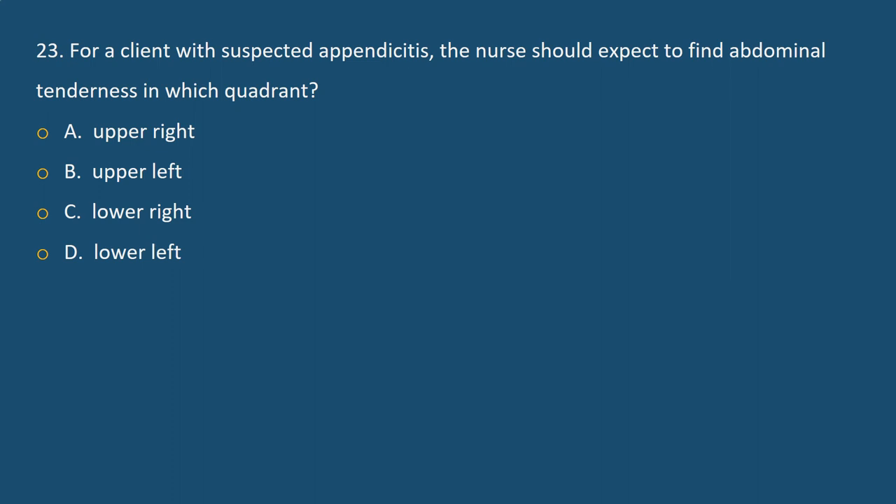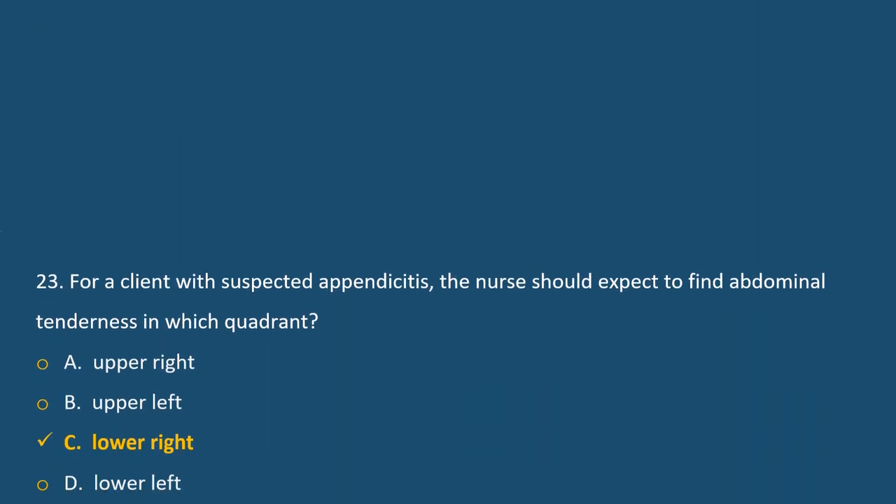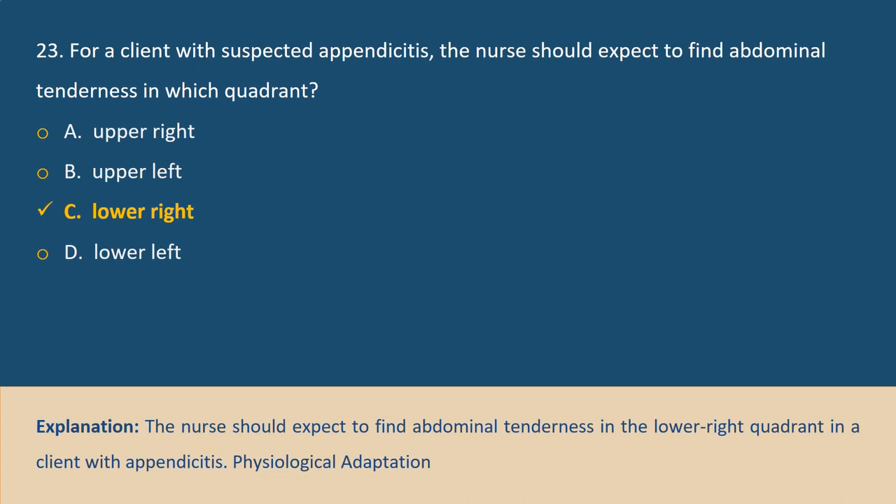Question 23. For a client with suspected appendicitis, the nurse should expect to find abdominal tenderness in which quadrant? A. Upper right, B. Upper left, C. Lower right, D. Lower left. Answer C. Explanation: The nurse should expect to find abdominal tenderness in the lower right quadrant in a client with appendicitis.